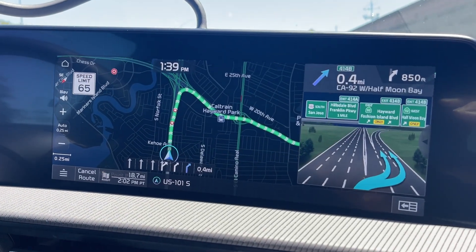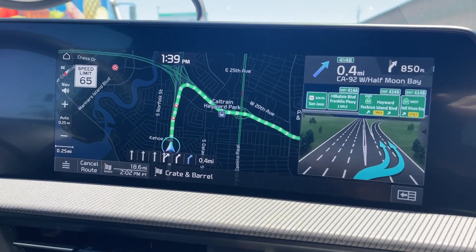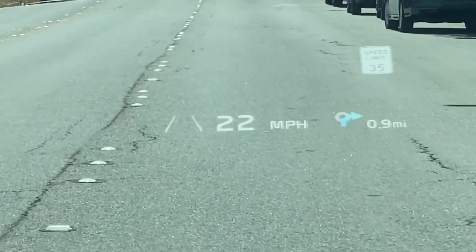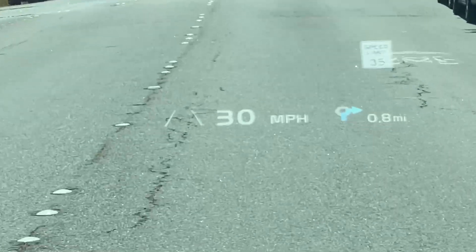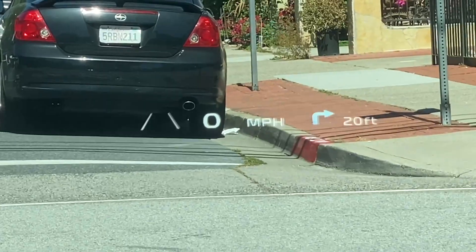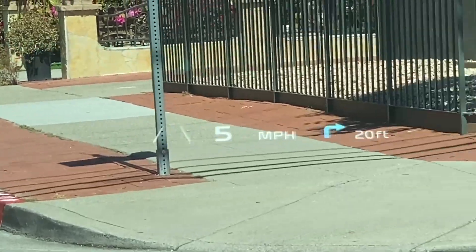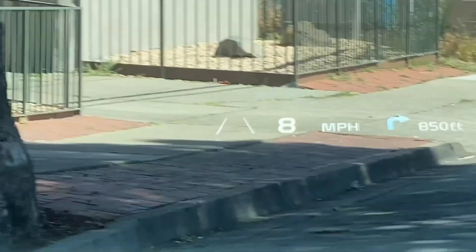Navigation is the easiest to understand — it's a system that provides directions to get from one point to another. Head-up display is a projection of certain information, typically seen in the instrument cluster, onto the windshield. Augmented reality head-up display is when navigation information is projected on the display in real-time to make navigating easier.